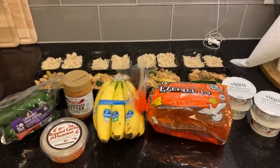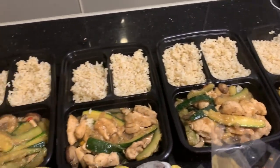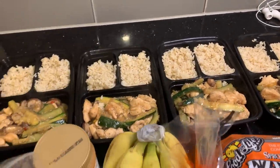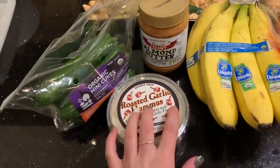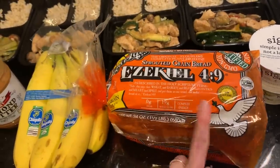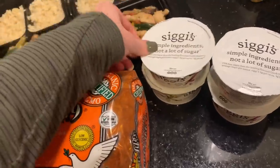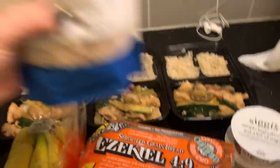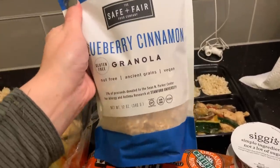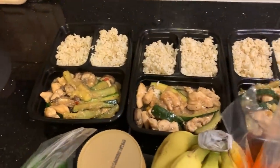Okay y'all, meal prep is done — it looks so good. I have enough leftover for dinner tonight too. The chicken mixture makes five servings. For snacks I'll have mini cucumbers with roasted garlic hummus. Breakfast is almond butter and banana on a slice of Ezekiel bread. For a snack or dessert at night I'll have yogurt with the Safe and Fair granola — blueberry or another flavor. Everything else is buffet style.